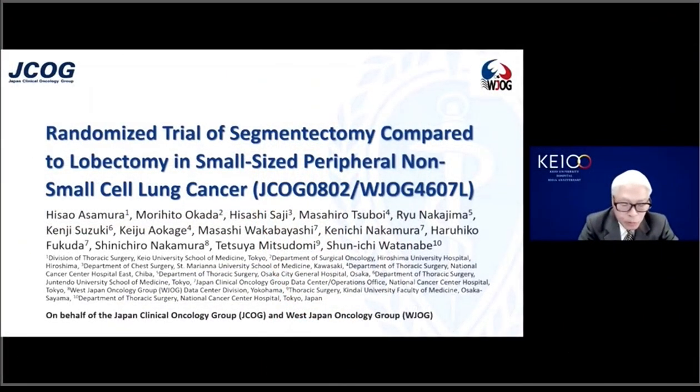Thank you, Chairman. Dear distinguished guests, ladies and gentlemen, friends. I am Dr. Hisawa Samura at the KU University Hospital, Tokyo. First, I would like to express my gratitude to the AATS for the great opportunity.